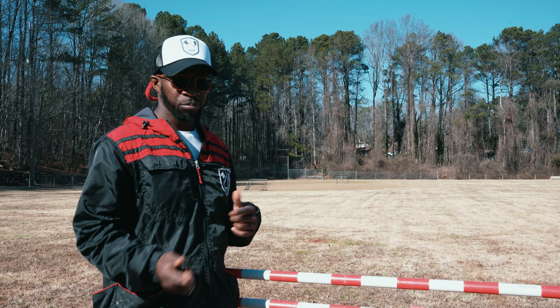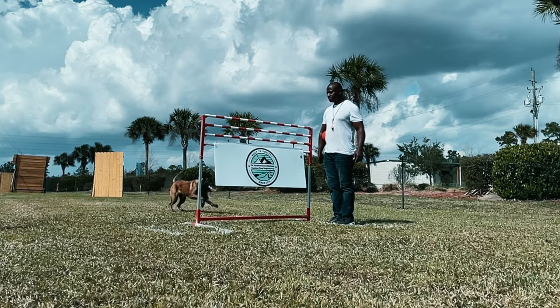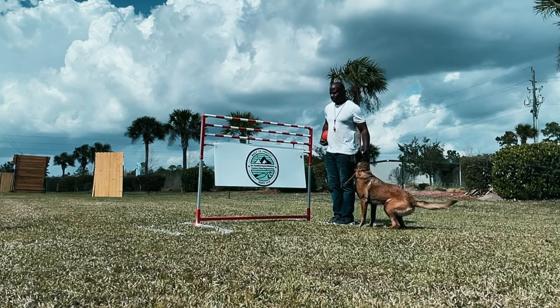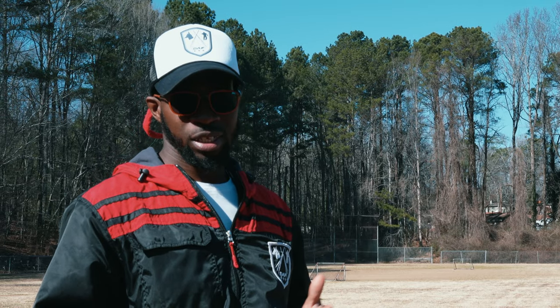It doesn't mean you're getting punished in every scenario. Although the punishment to him was the withholding of reward. I just mark it — negative marker — I ask for the behavior again on the other side. It gets really black and white: you jump it, you don't touch it, you get paid for it. You jump it, you touch it, you don't get paid for it. Dogs learn very quickly in this sense.